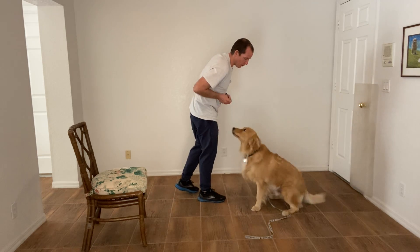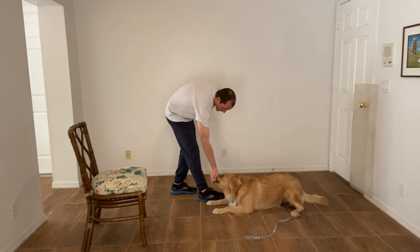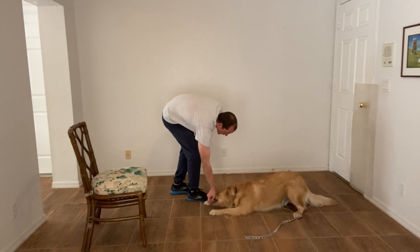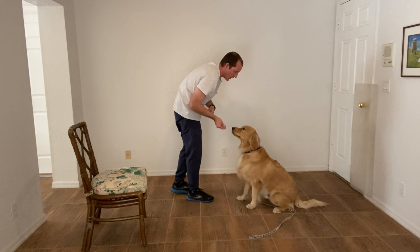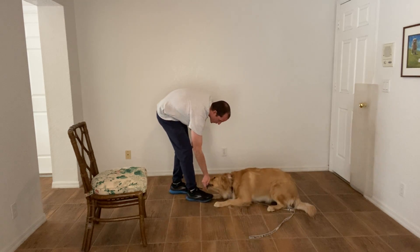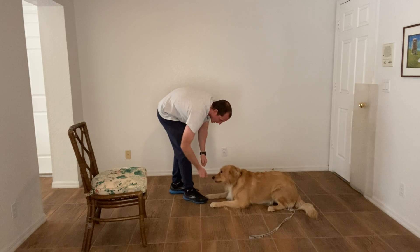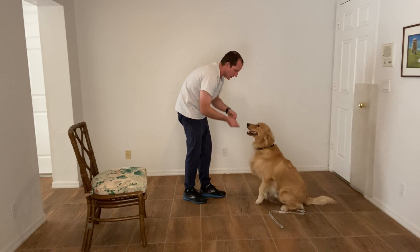He doesn't have it on a verbal command yet, so what I'm doing is lowering him to the ground and then treating him — immediately treating him again. I'm trying to teach him that he doesn't have to get up, that he can just remain in the down position and the treats will flow. He doesn't need to get up, he doesn't need to move around — he just needs to lay down.